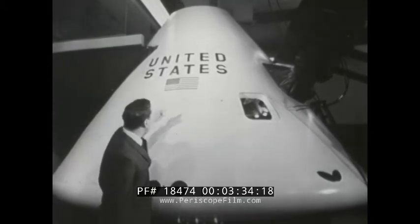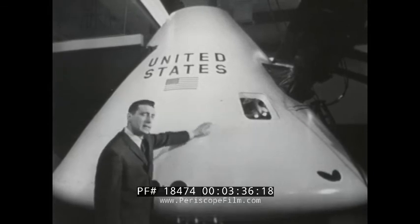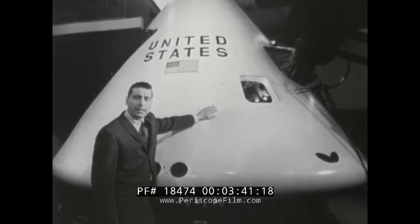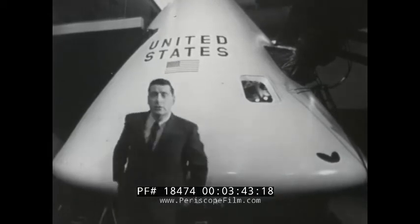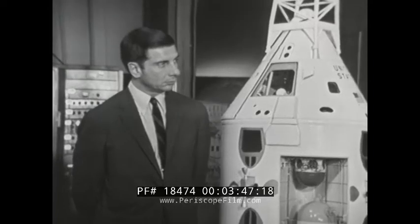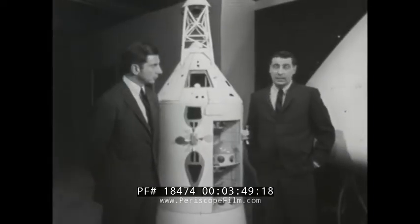Apollo is 11 by 13 and a half feet in size. That doesn't sound very big, does it? But it's the biggest spacecraft we've ever had. ABC science editor Jules Bergman, who's covered every one of our manned space shots, is with us to tell us how Apollo works and what it'll mean to our space program.